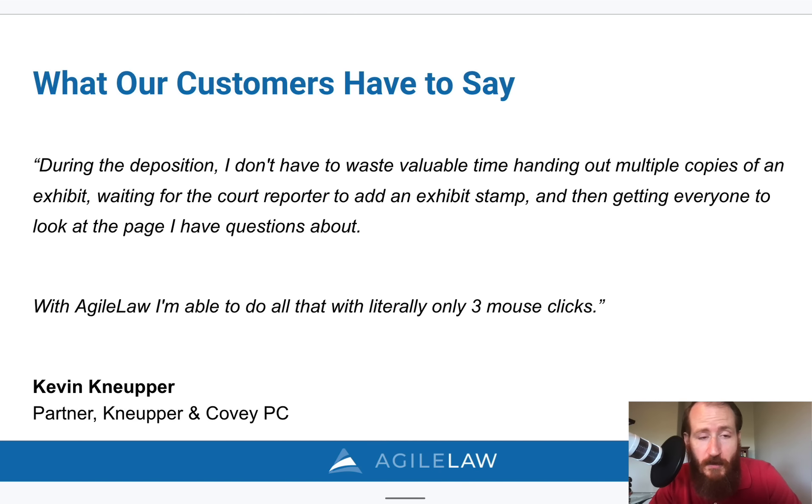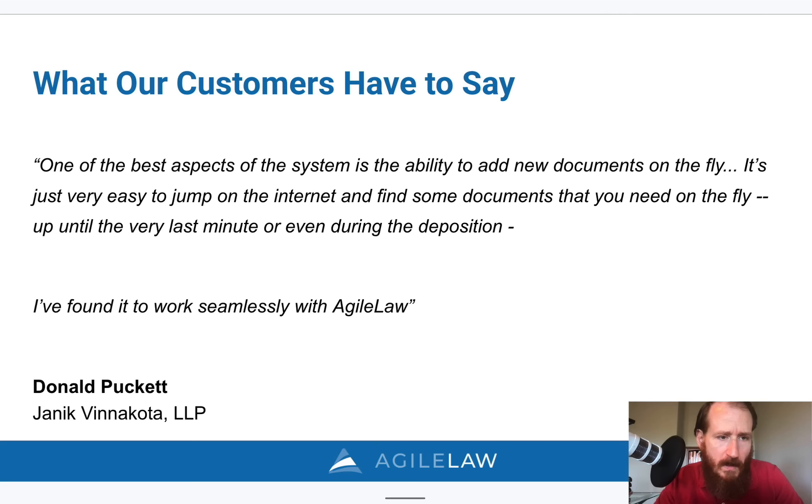A couple of testimonials from our customers. One says: 'During the deposition, I don't have to waste valuable time handing out paper copies of an exhibit, waiting for the court reporter to add the exhibit stamp, and then getting everyone to look at the page I have questions about. I'm able to do that with literally three mouse clicks.' Another says: 'One of the best aspects of the system is the ability to add new documents on the fly. It's very easy to jump on the internet and find documents you need up until the last minute or even during the deposition. I have found it to work seamlessly with Agile Law.'